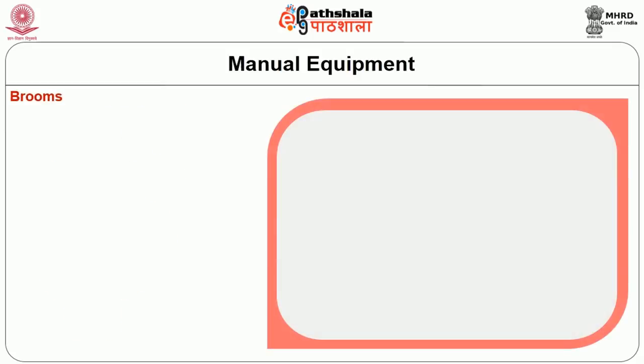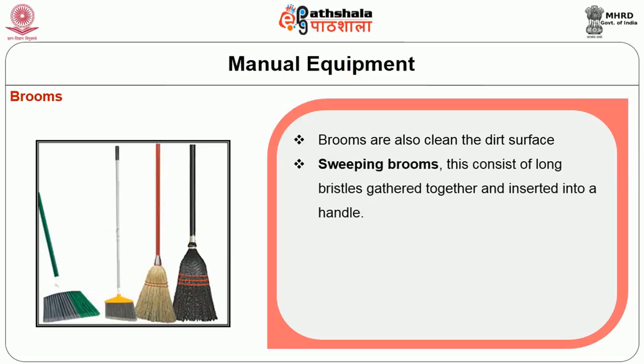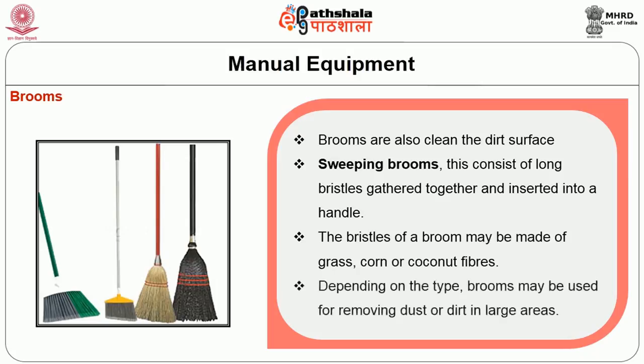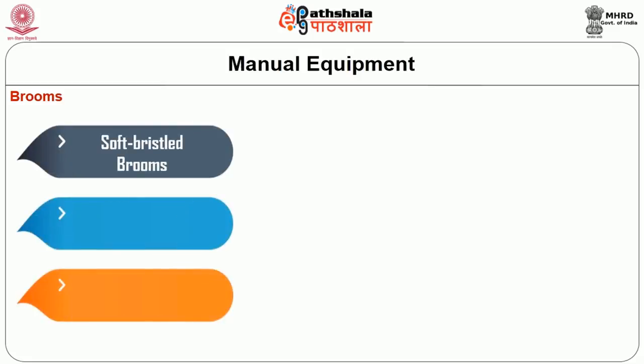Similar to brushes, brooms are also used to clean dirt from surfaces. Sweeping brooms consist of long bristles gathered together and inserted into a handle. The bristles of the broom may be made of grass, corn, or coconut fibers. Depending on the type, brooms may be used for removing dust and dirt in large areas. Brooms are also classified into three main categories: soft bristle brooms, hard or coarse bristle brooms, and wall brooms.